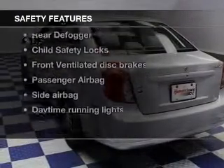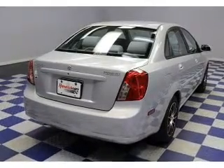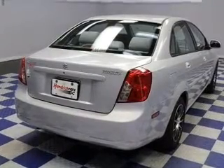For your peace of mind, the following safety equipment is included: front ventilated disc brakes, passenger airbag, side airbag, daytime running lights, and independent suspension. Our website offers more information on all of our vehicles. Call us today to start test driving.